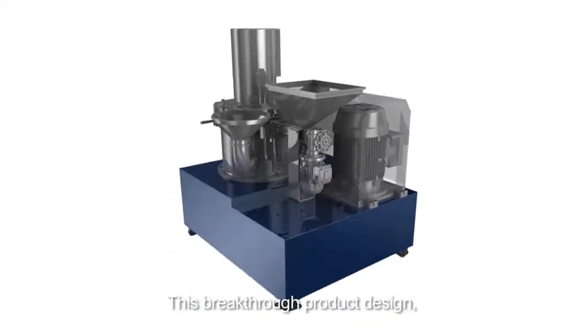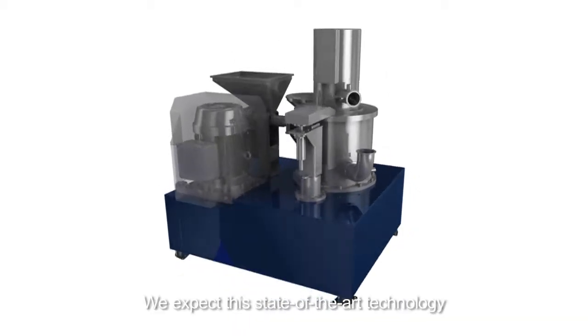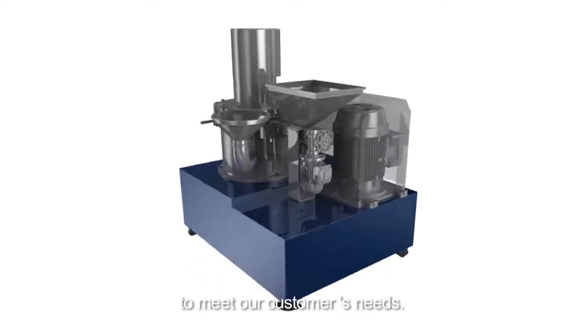This breakthrough product design is in the patent process in many countries. We expect this state-of-the-art technology to meet our customers' needs.